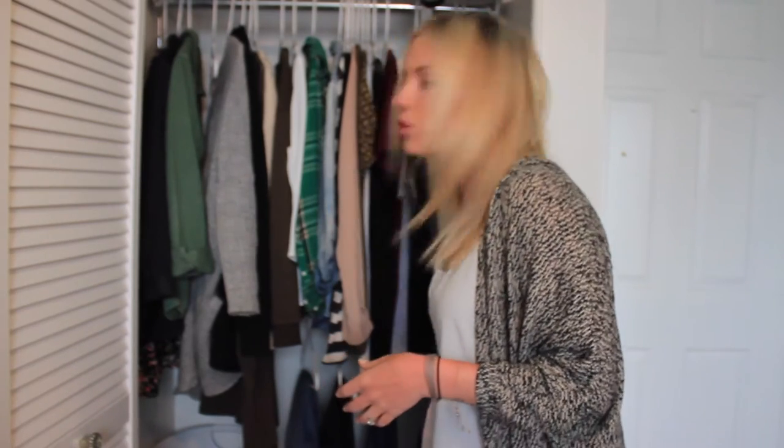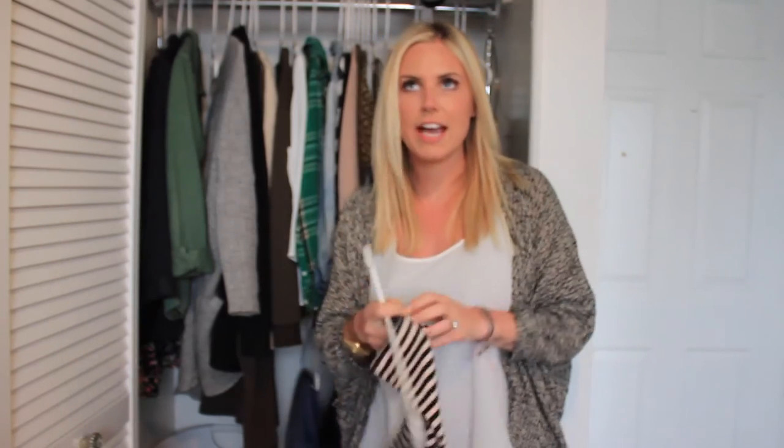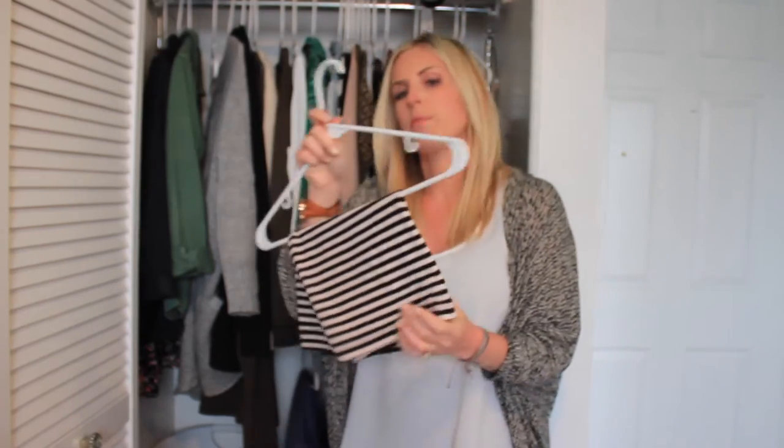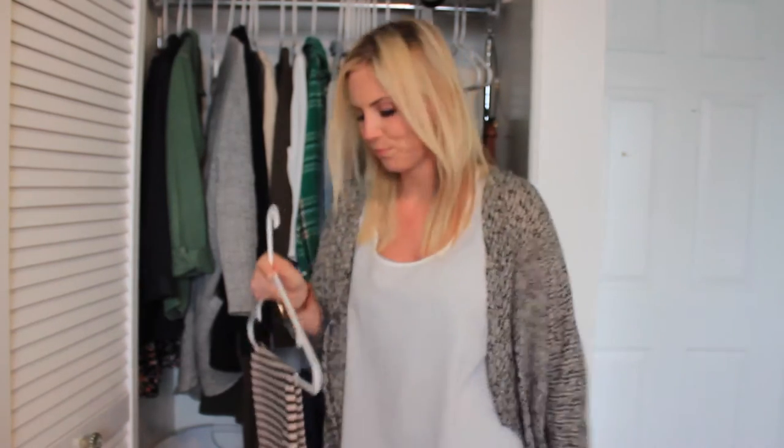Let's start off with items I just didn't really wear that much, beginning with the bottoms. This skirt — I had really good intentions of wearing it. I thought I'd wear it with tights and some boots, but I just didn't. I'm going to try to incorporate it into my spring wardrobe, but this I did not wear, not even once.